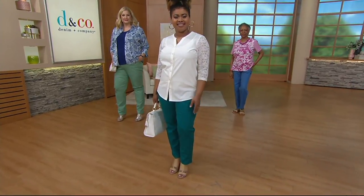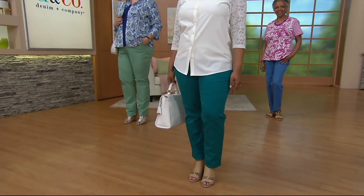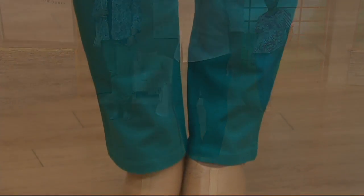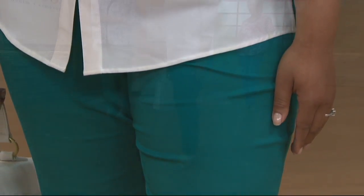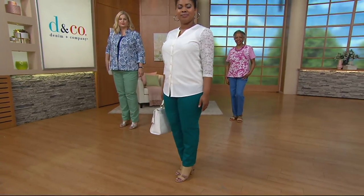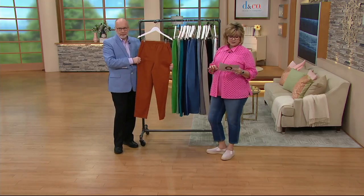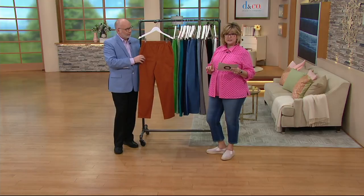We haven't changed how they fit. They're always very popular and these come in regular, petites, and talls. The inseam is a little shorter than some of the newer pants, which a lot of you love because a lot of the new pants and jeans are really long and you have to wear heels with them. For those of us who like to wear flats, these are great. In the regular, your inseam is going to be 29 inches, and it's 27 inches in the petite.